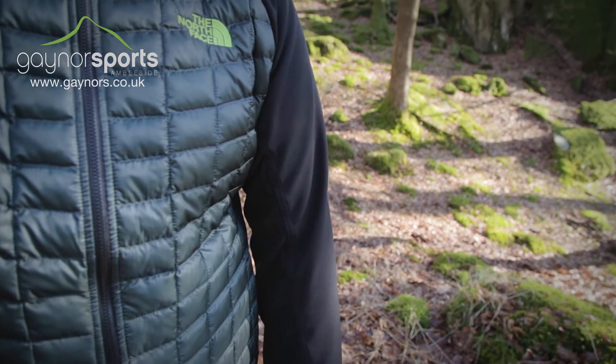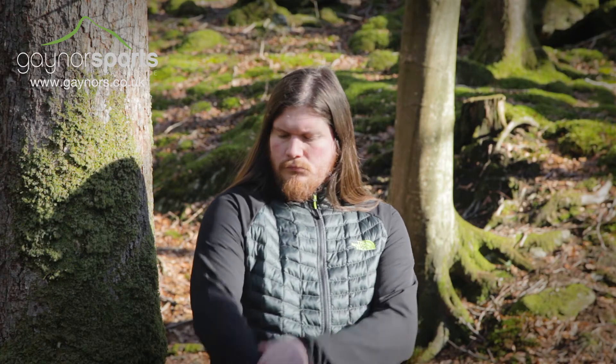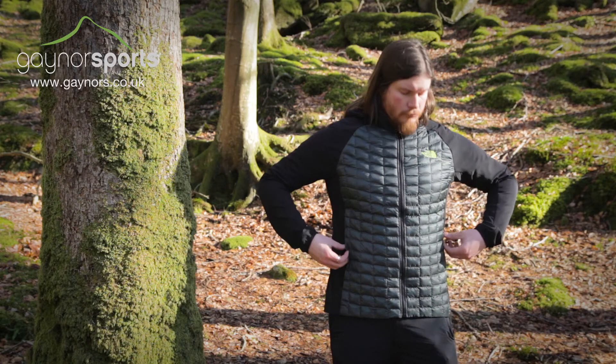The ripstop outer adds durability in a lightweight design. The sides of the body and the arms allow greater freedom of movement and give lightweight warmth without sacrificing breathability.